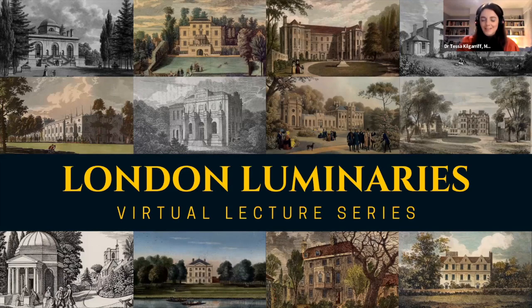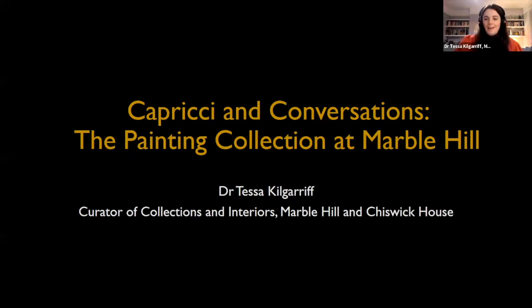Thank you very much, Judith, for the introduction. This evening I am going to bring to life the painting collection formed by Marble Hill's first owner, Henrietta Howard. It was relatively modest — Henrietta owned only 34 paintings, including five capricci or fanciful invented views of Rome by Giovanni Paolo Panini. This talk will not only explore Henrietta's collecting habits but will also examine how the current collection offers an insight into the 18th century British art world. In particular, I will bring into focus the exquisite small-scale portraits by Gawen Hamilton, Francis Hayman and Hubert François Gravelot.